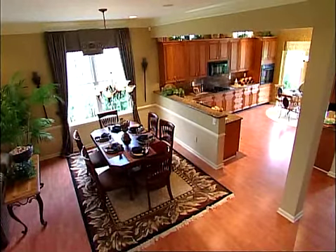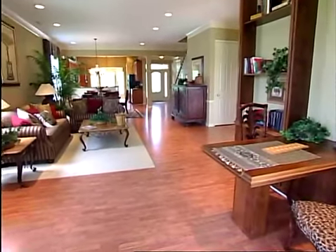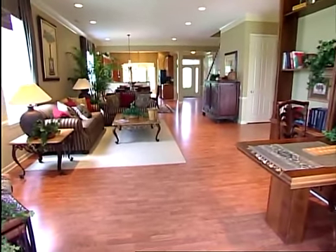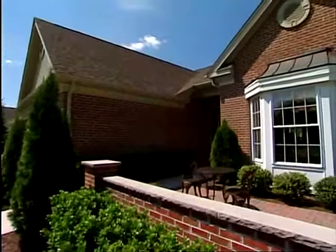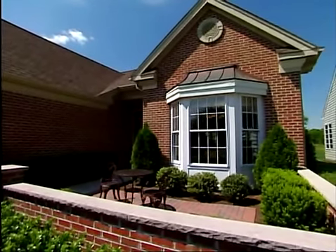The San Remo is available with many optional features and may be personalized to your own individual style. This decorated model includes many optional and decorator features. Please consult the sales manager for specific details about the homes offered at your Toll Brothers community of choice.